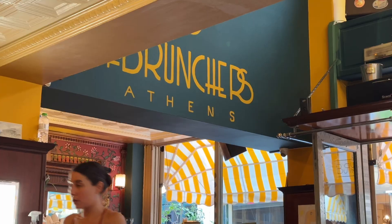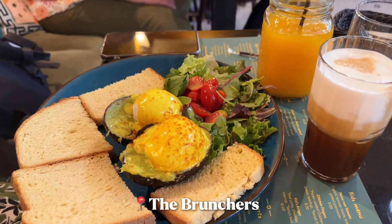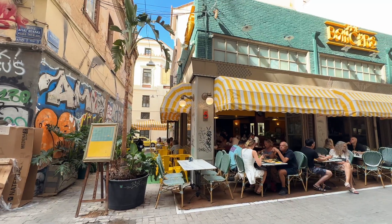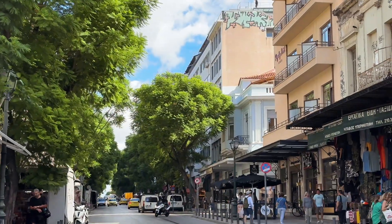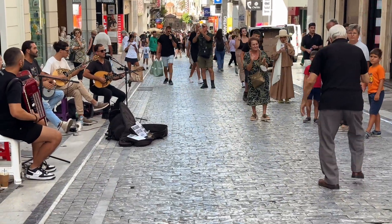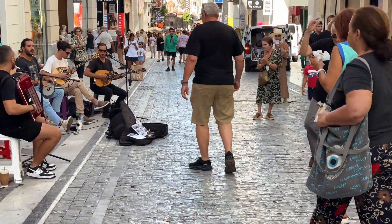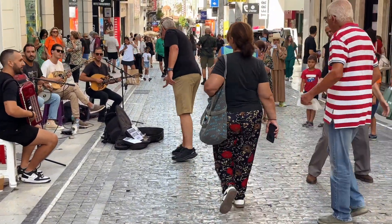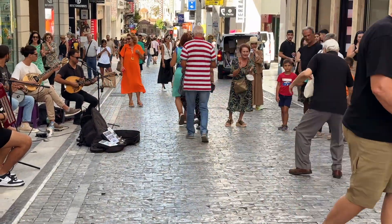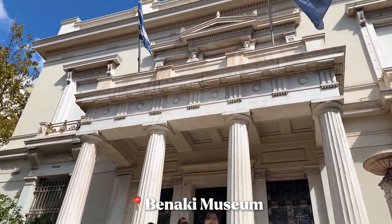After our last evening stroll around the city, we woke up the next morning with plans for a big brunch — and this place definitely delivered. Honestly, how could you not love Greece? After brunch we decided to visit the Benaki Museum and really enjoyed the collection of artifacts.